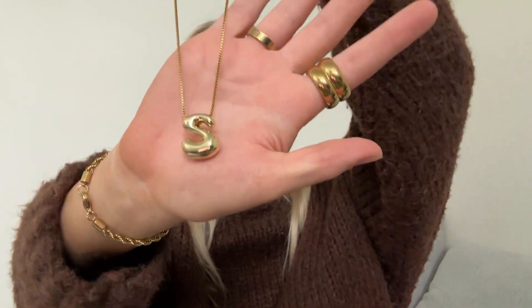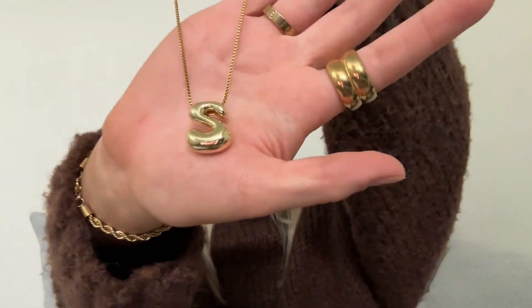I have a necklace — you've probably been seeing necklaces like this everywhere. I've been wanting to get one so bad and I finally did. It's one of the bubble letter necklaces. My name's Sarah, so I got an S. This one looks pretty cute, I like it a lot. It's a cute little staple necklace. Very heavy, so it feels good quality.